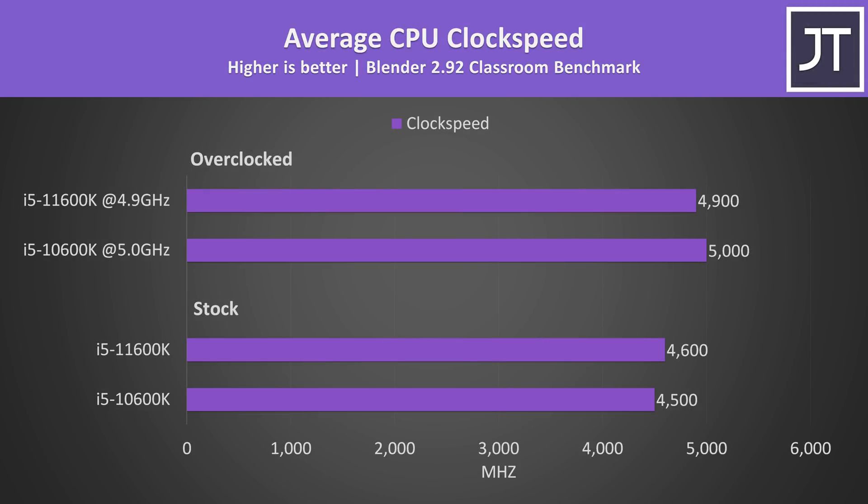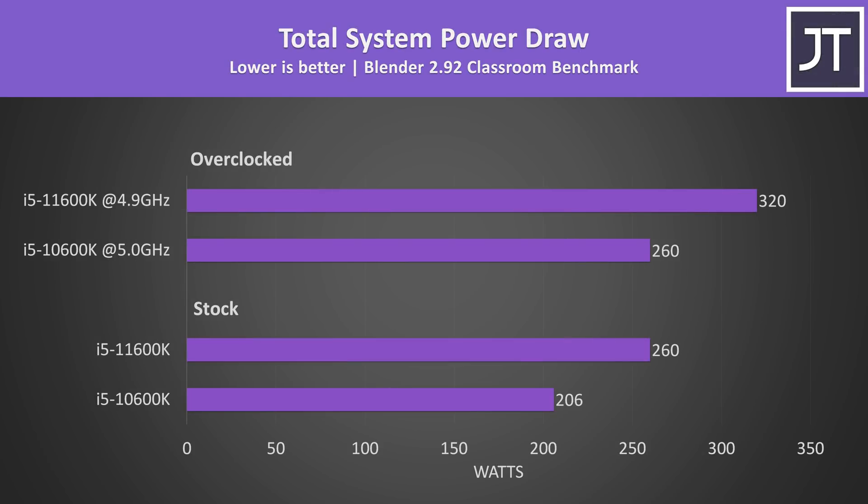This becomes clear when looking at clock speeds during the Blender benchmark. At stock the 11600K is running 100MHz higher than the 10600K, but with the overclocks I achieved, the 10600K is now 100MHz above the 11600K — a 500MHz boost to all 6 cores for 10th gen with the overclock, while 11th gen has a 300MHz boost. 11th gen is using a fair bit more power too — completing the Blender test around 26% faster at stock while also drawing about 26% more wattage from the wall, so it appears 11th gen is just converting extra power into extra performance.